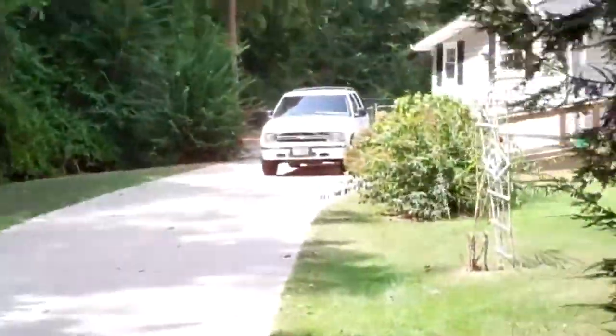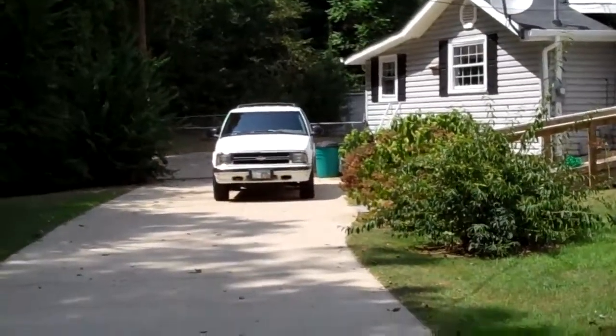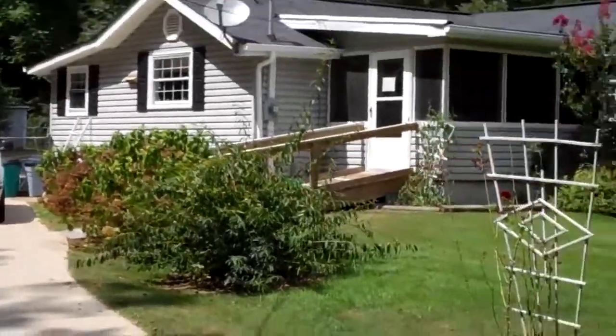This is the new concrete driveway. The concrete goes all the way to the back of the house to a workshop and two-car garage. There is a gate — I'll show that to you also.